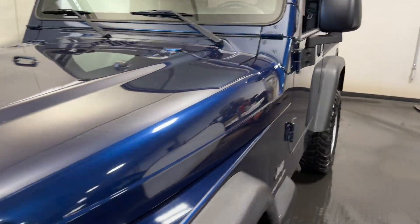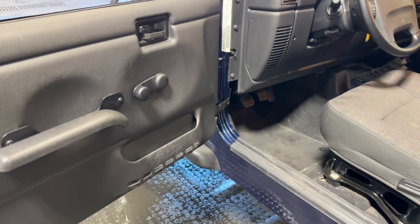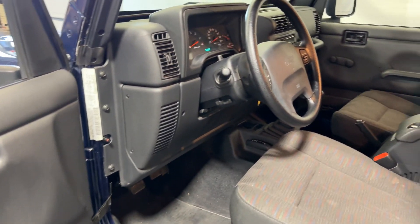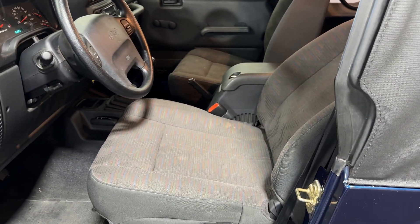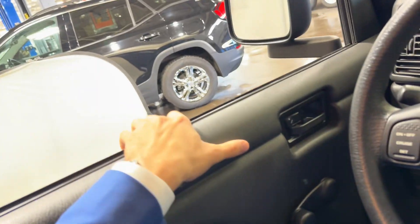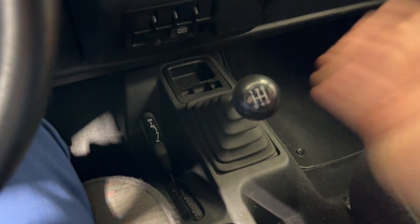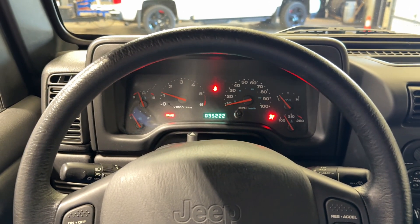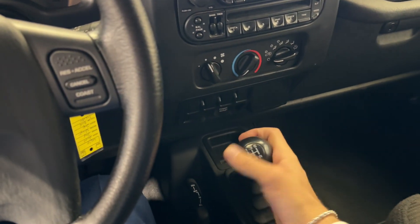Let's step around to the interior and see how well the cabin was kept. It just sounds amazing. It smells fantastic — 5-speed manual transmission. Let's hear her start up really quick, 35,000 on the clock there. Incredibly smooth shifts.